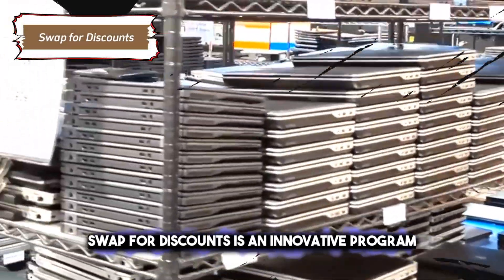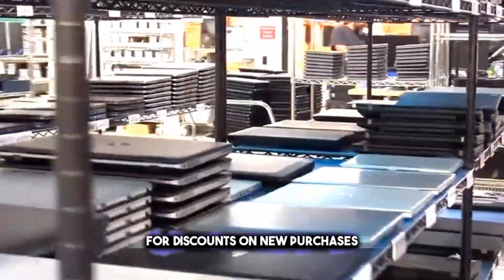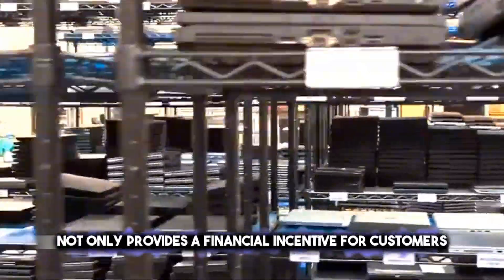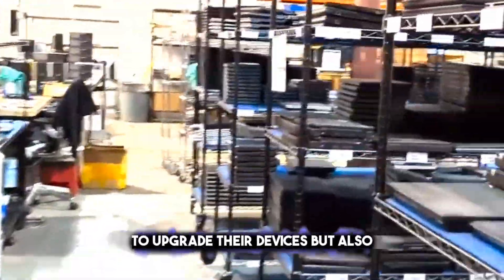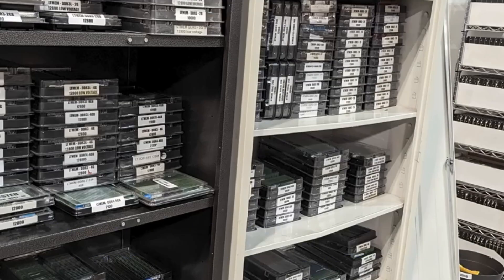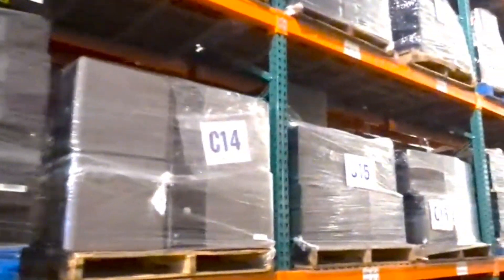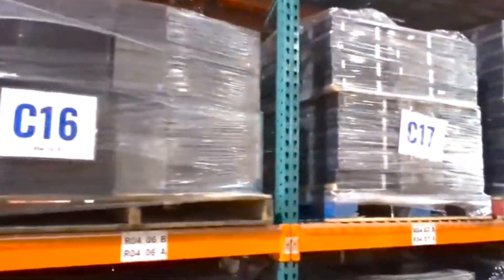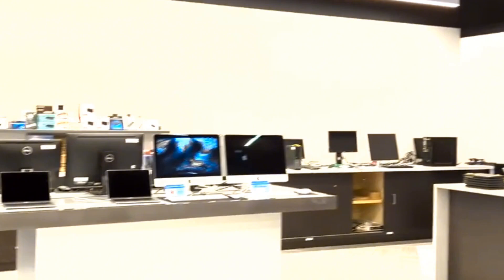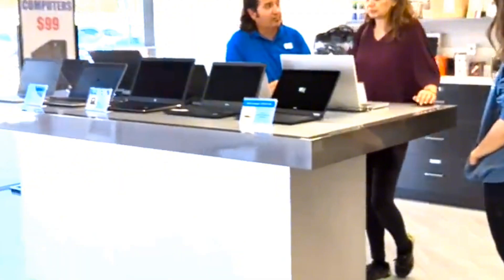Swap for Discounts is an innovative program that encourages consumers to trade in their old electronics for discounts on new purchases at participating retailers. This initiative provides a financial incentive for customers to upgrade their devices while promoting responsible recycling of electronic waste. When you bring in your old electronics, they are evaluated for their current market value, which is then deducted from the price of your new purchase, providing you with a significant discount.